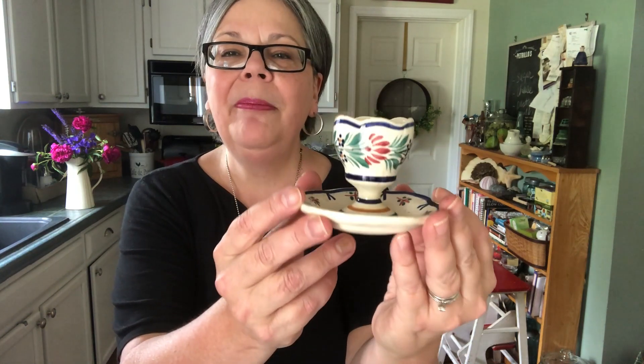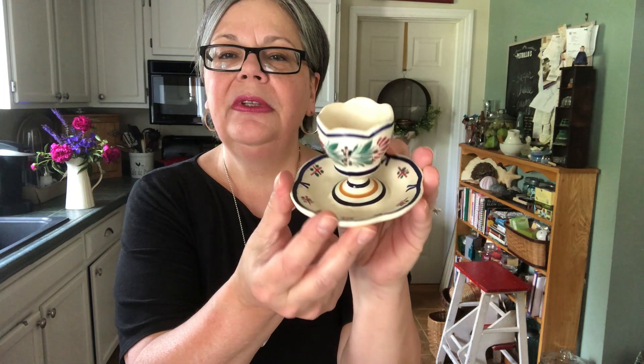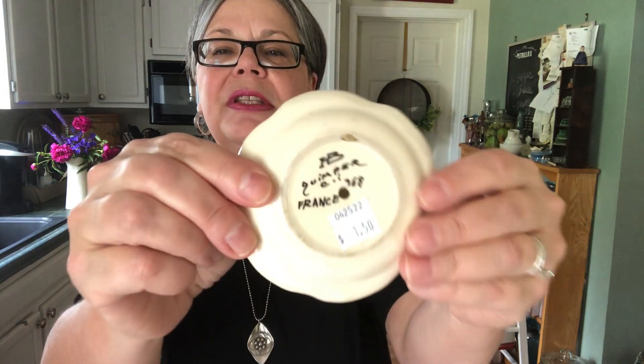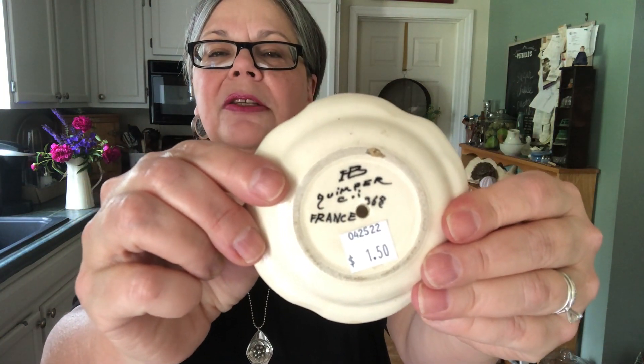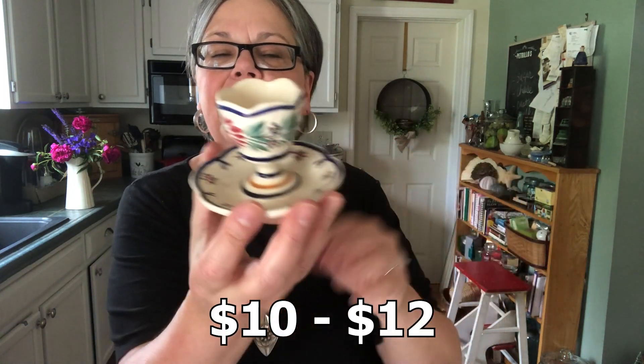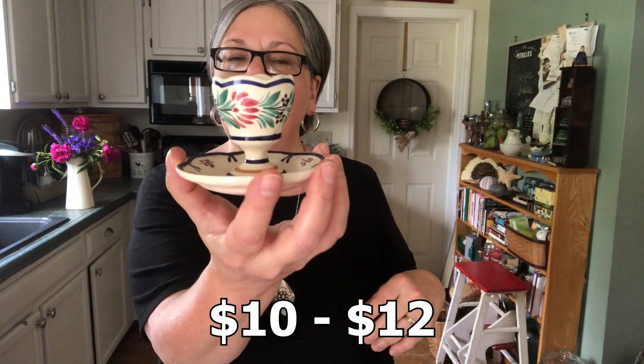Here's a Kemper egg cup. I just thought that was really beautiful — a neat design with a little tray. You could put your little toast soldiers, like the English have, the toast strips right on the side there. There you see the mark on the bottom. It is not super old. I paid $1.50. I think it'll sell for about $10 or $12.